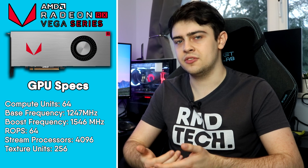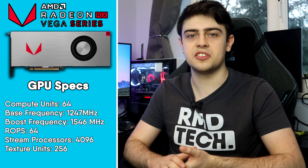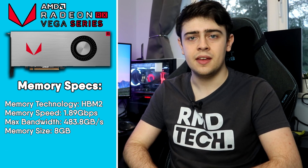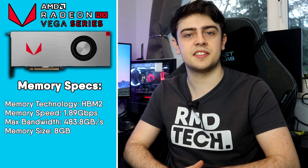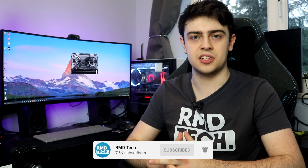The Vega 64 usually sells for between £200 and £300, which puts it in direct competition with cards such as the GTX 1070 and RX 5600 XT. I switched from the GTX 1070 to the Vega 64 as my daily driver GPU almost two years ago. In this video, I'll be covering whether or not I regret that decision, as well as answering once and for all if the Vega 64 deserved more credit than it's actually received.